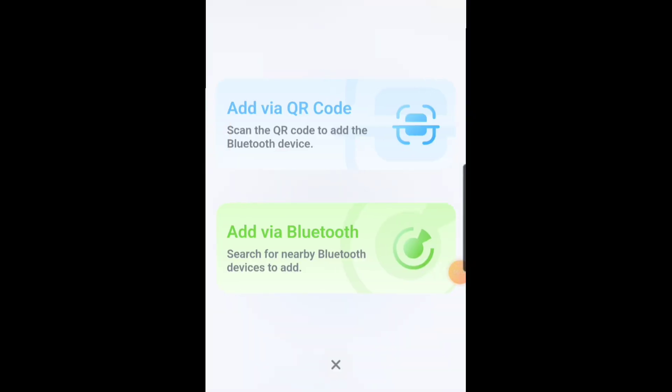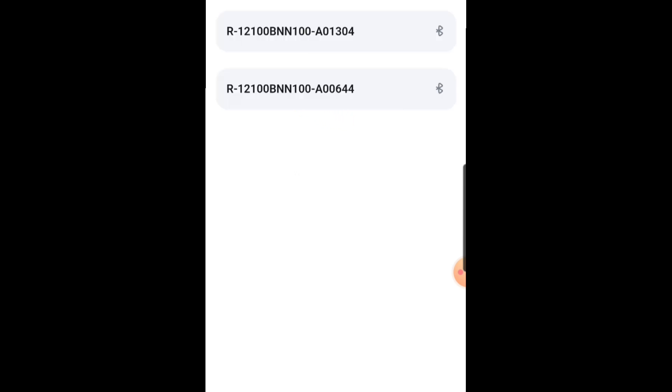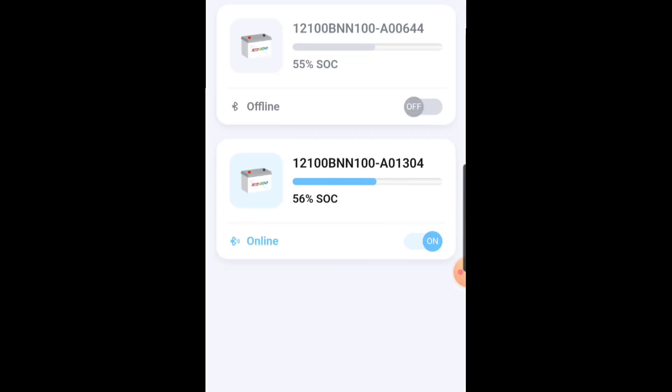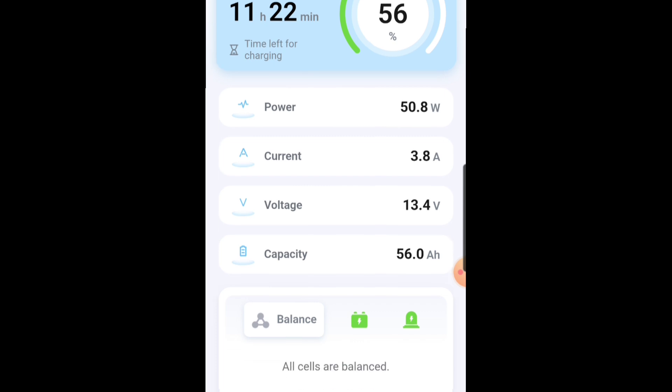Let's see what we can do here — add via Bluetooth. Oh cool, found both of them! Now right now I've got it on the charger, so I wonder if it'll see it — if I click it... oh, there we go. Charging at current rate: 11 hours and 12 minutes. Cool, that sounds about right to me.